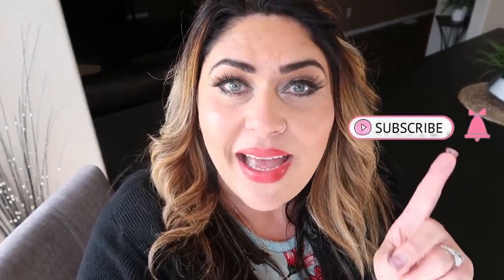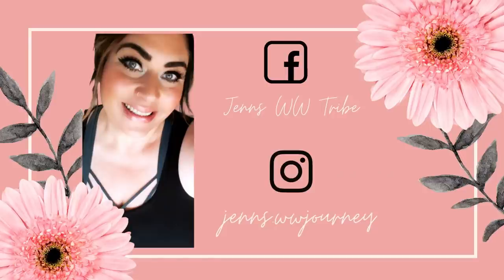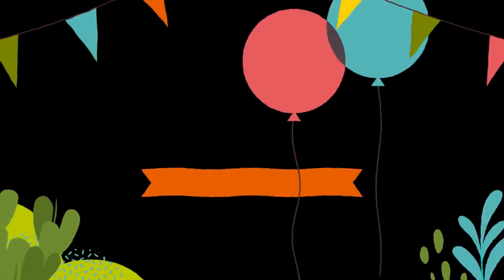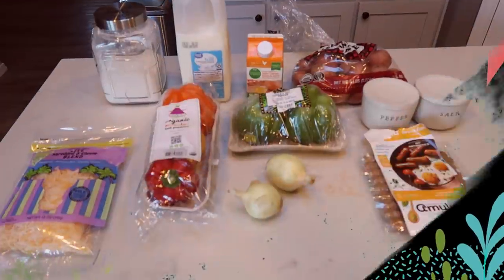If you are new to my channel, welcome — I'm so glad you stopped by. I'd love if you take a moment to subscribe and hit the little bell next to it so you're notified when new videos are uploaded. Give this video a thumbs up if you love meal preps. And without further ado, let's jump right into these three recipes.